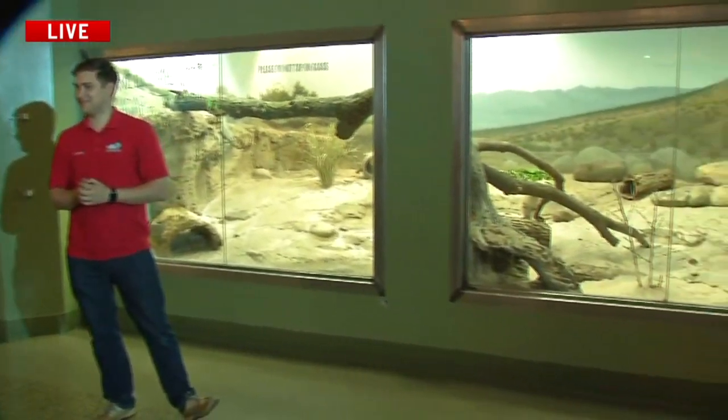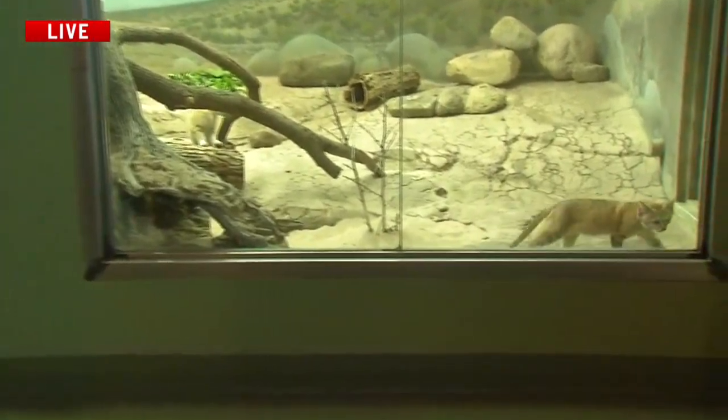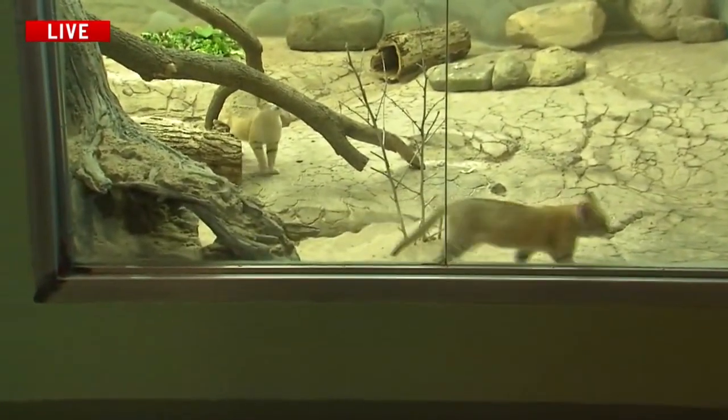Kelsey, you'll have to excuse me while I melt into a puddle of goo from the cuteness overload in here. We're looking at the new sand cats, and I am in love with them. This is Christian, he's the communications manager. How can you stand to walk away from them ever? I would stare at them all day long. They're the cutest things I think I've ever seen.